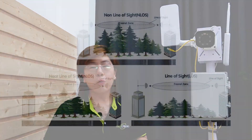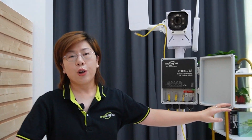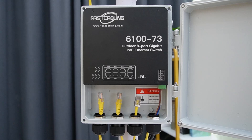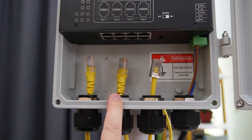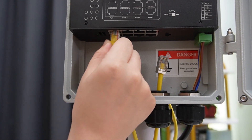Before the installation, it is essential to conduct a site survey to determine the optimal placement for each device. We'll look for a high point to mount our wireless network bridges to ensure they have a clear line of sight with the other bridge. For the PoE switch, we'll identify a central location where it can effectively distribute power and data to our camera and access point. As you can see, we have three ethernet cables: one for the network bridge, one for the access point, and one for the bullet camera.